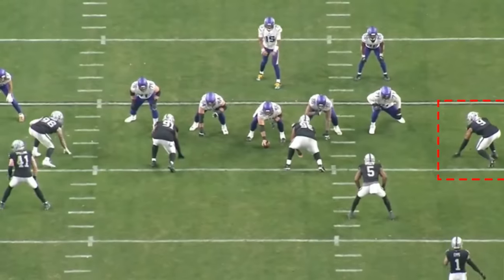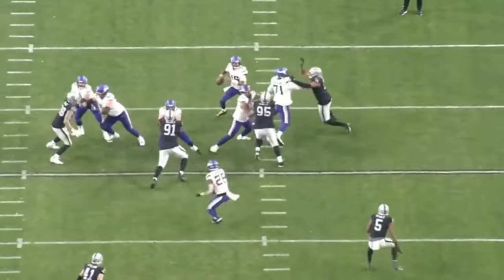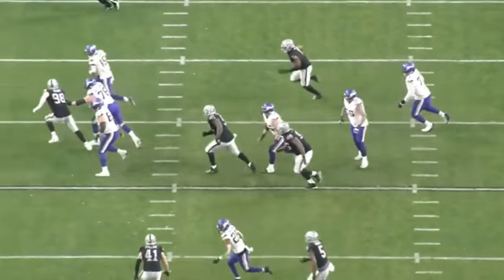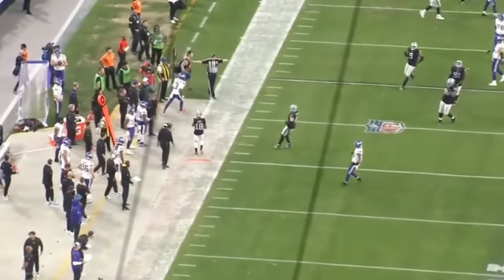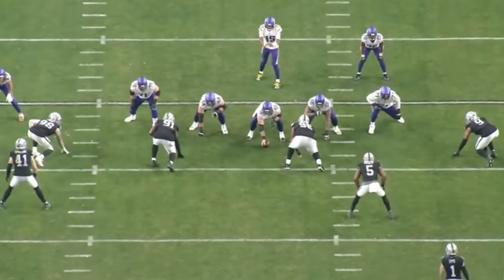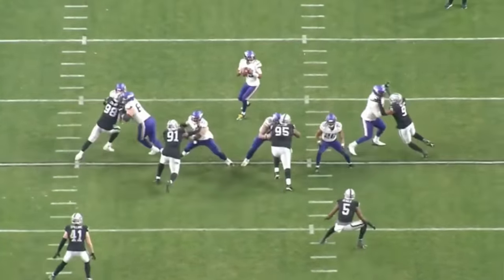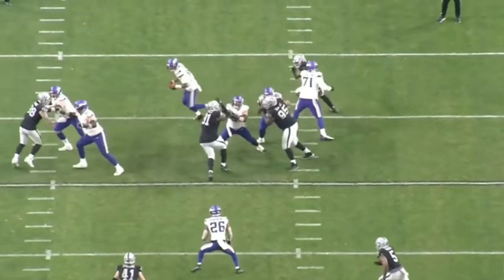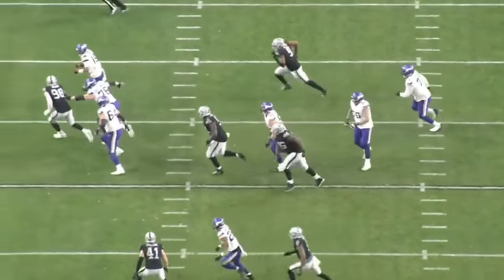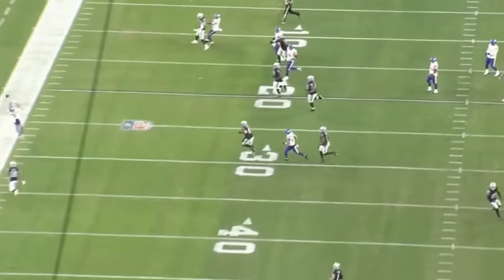On second and six, Wilson does a pretty nice job collapsing the pocket against Christian Dersaw. The quarterback feels the pressure, gets out of there, and basically throws the ball away. It's a nice shot by Wilson — bull rushing again. That's the one thing we've talked about: he has to learn to do more than just bull rush and really fine-tune the pass rush technique, the hand-to-hand combat. But it's a pretty nice job generating pressure.